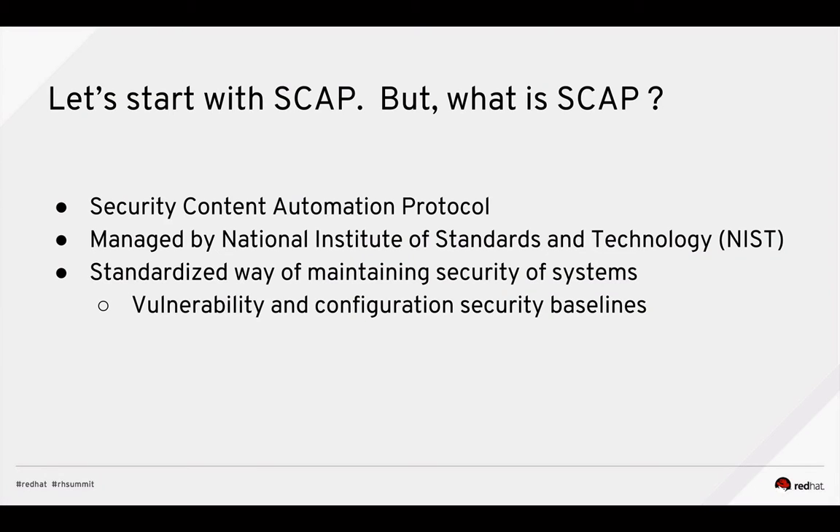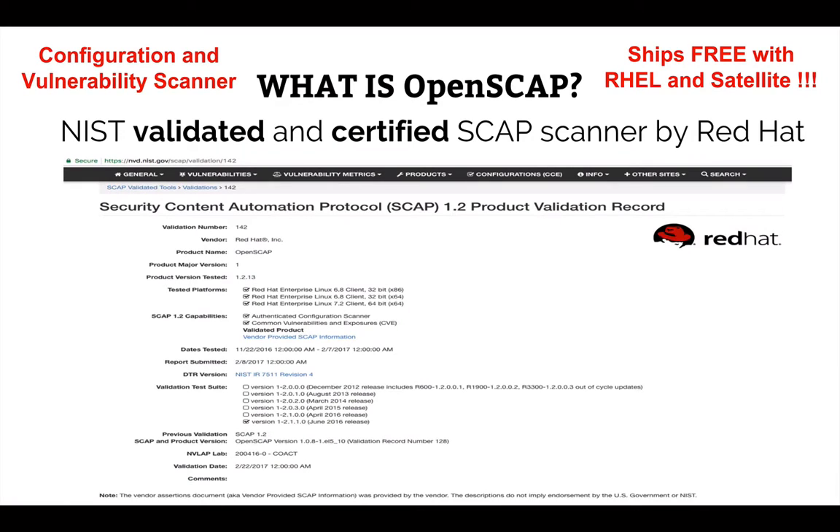So what tools can help? Let's start with SCAP — Security Content Automation Protocol. This is a standard backed by the National Institute of Standards and Technology, a standardized way of maintaining the security of your system, specifically vulnerability and configuration security baselines. OpenSCAP is a NIST-certified and validated SCAP scanner by Red Hat that ships free with Red Hat Enterprise Linux and Red Hat Satellite. There are other very expensive NIST-validated SCAP scanners, and some customers are mandated to use those for security audits, but OpenSCAP is free.